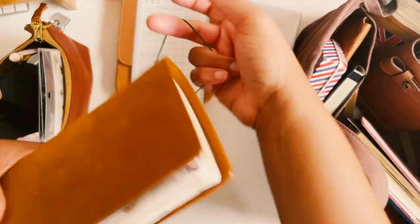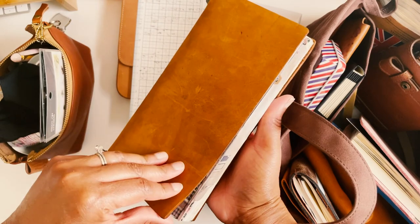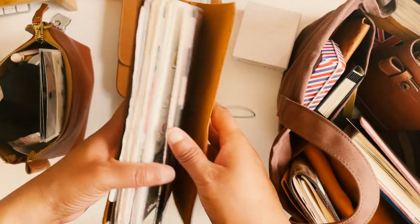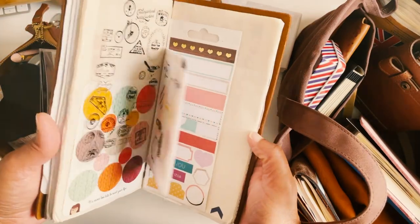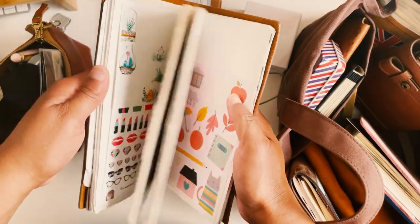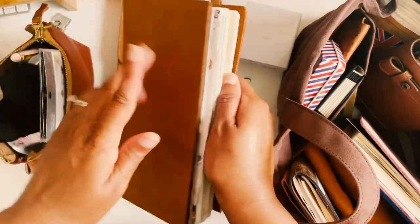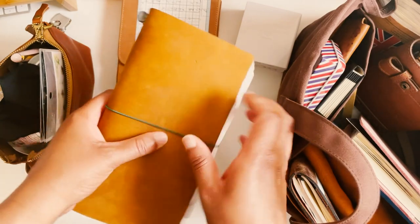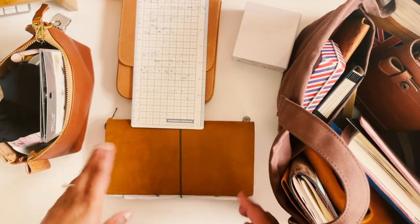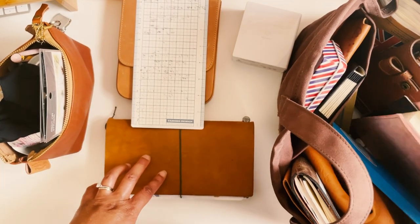I have my Traveler's Notebook in camel — this was my very first Traveler's Notebook — and I have my sticker book in here that I made. It's just one insert, really chunky, and it has all my stickers and everything. I've been trying to use my stickers more often and I haul this around to kind of help me get through all these stickers.